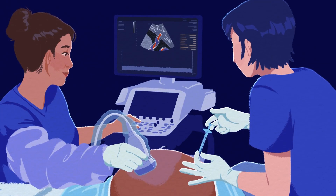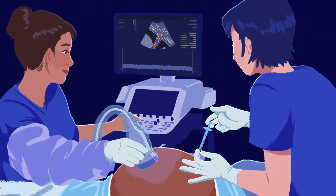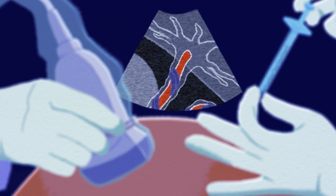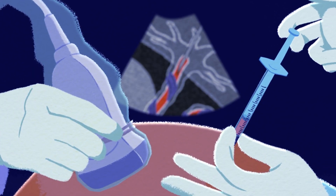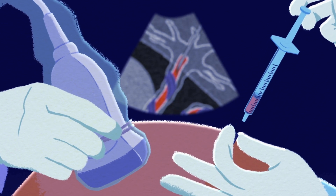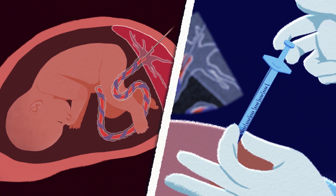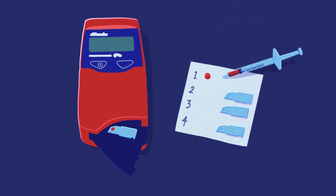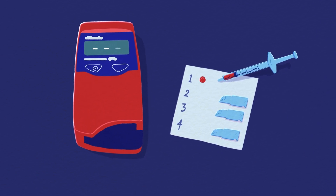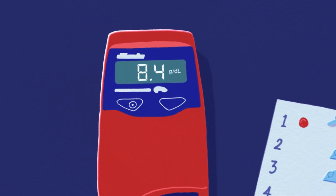Taking the sample. Before giving the baby any blood, fetal blood sampling measures the baby's hemoglobin to determine if the baby is anemic. Guided by ultrasound, a needle enters the umbilical vein and draws a small amount of the baby's blood. While the results are calculated, the doctor gives the baby medicine to temporarily slow their movement. A small machine measures the blood sample's hemoglobin level and delivers its result in less than a minute. The result tells the team if a blood transfusion is needed and how much blood they need to give.